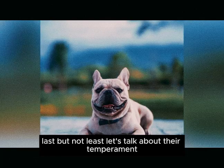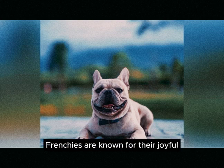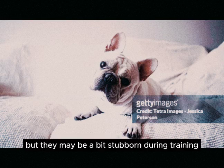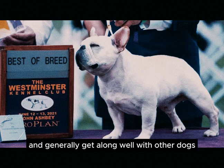Let's talk about their temperament. Frenchies are known for their joyful, playful, and affectionate nature. They're great companions for families, including children and the elderly, but they may be a bit stubborn during training. While they're moderate watchdogs, they're not aggressive barkers and generally get along well with other dogs and people.